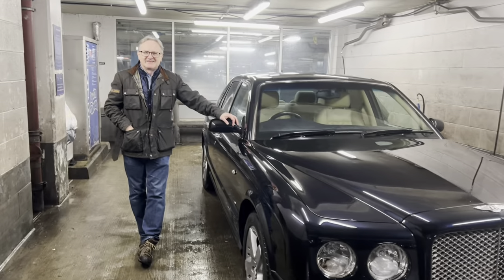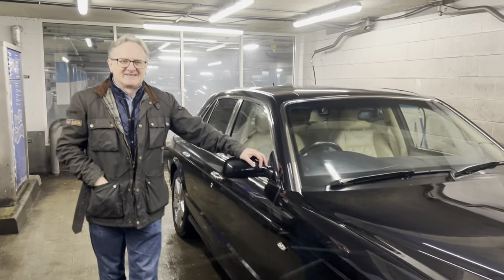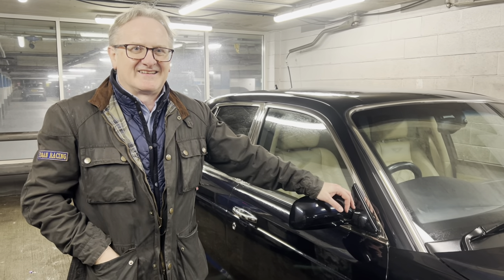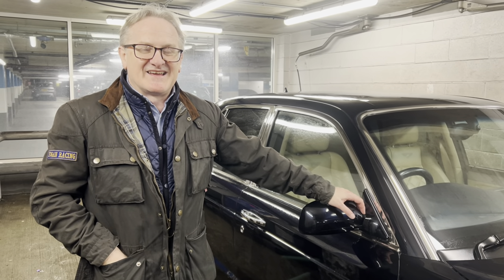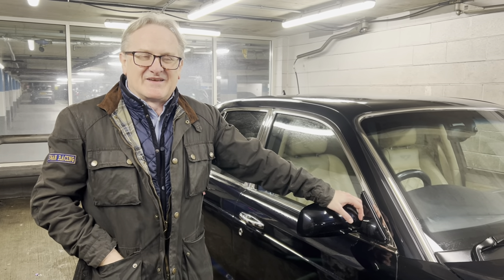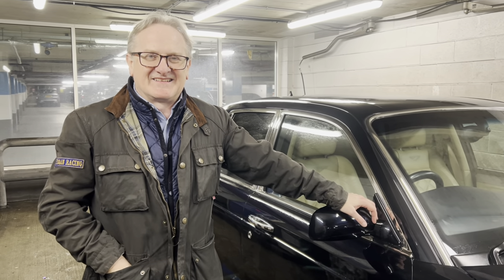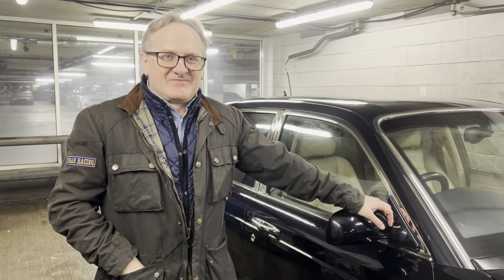We've just had the car cleaned, and Mr. Hogan is the owner of the Arnage Ti. He's had it for a thousand days — so that's three years. He's been joining me today. Tell us a bit more about the car — do you enjoy it? Is it good value for money?